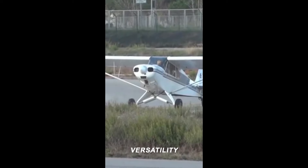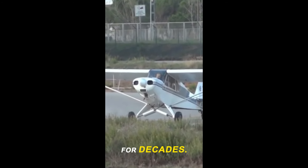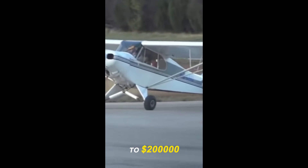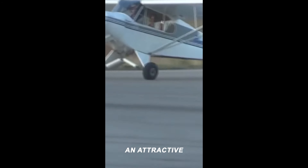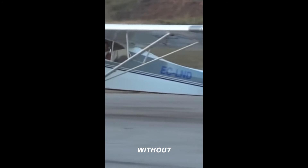Renowned for its versatility and robust performance, the Super Cub has been a favorite among bush pilots for decades. Priced at approximately $150,000 to $200,000 for a used model, the Super Cub offers an attractive entry point for those eager to experience the thrill of bush flying without breaking the bank.